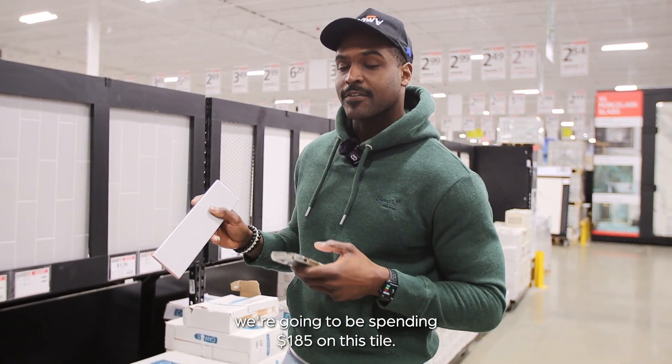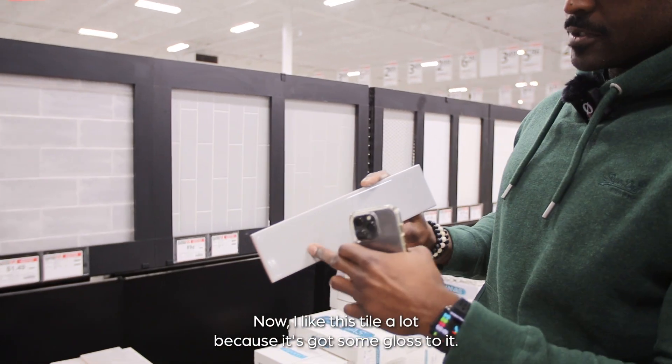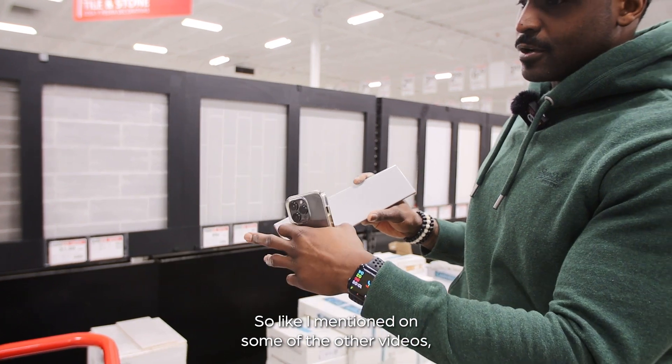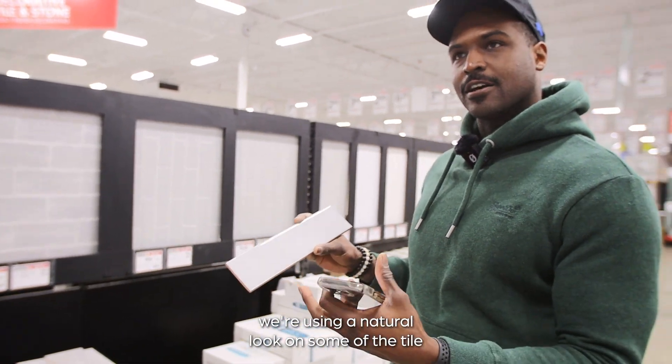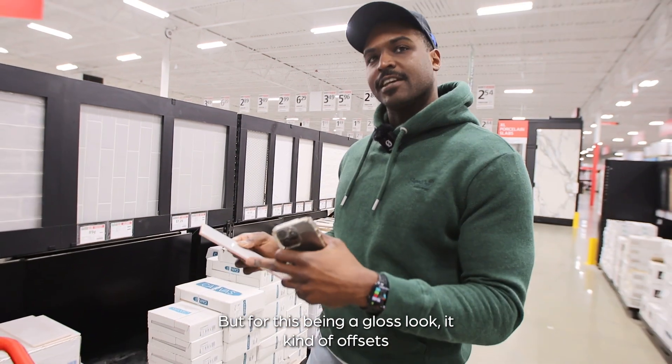The total for the guest bathroom flooring is $185 on this tile. I like this tile a lot because it's got some gloss to it. As I mentioned in other videos, we're using a natural look on some of the tile and ceramic stone, but this gloss look kind of offsets the natural look with a more modern finish.